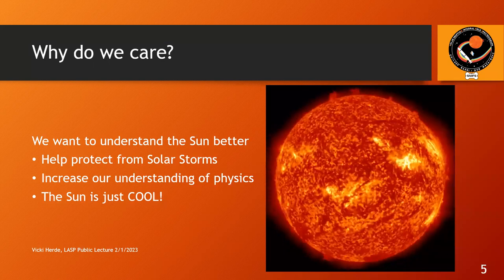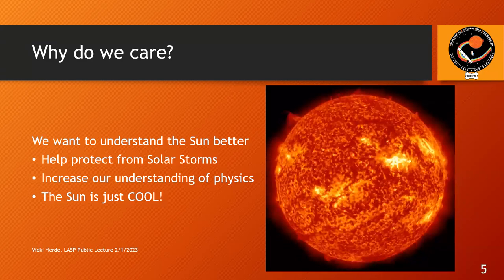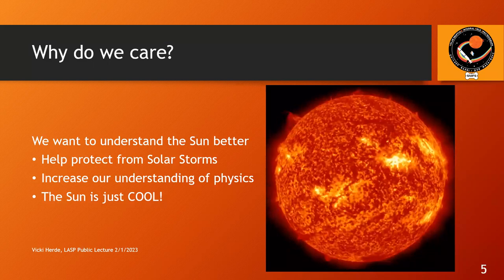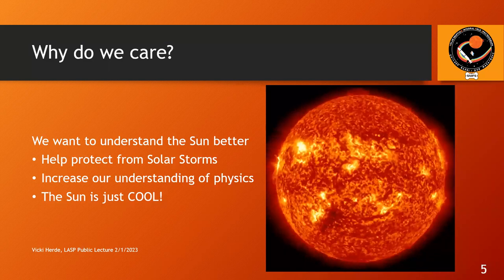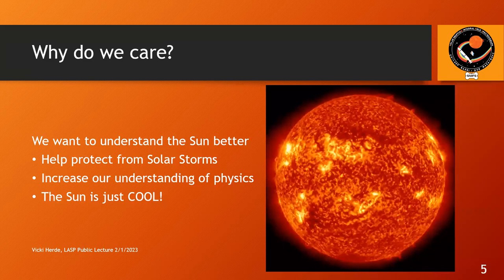So why is this important to us? We'd definitely like to understand the sun better. On a practical measure, understanding the sun better will help protect us from solar storms. We can also increase our general knowledge of physics. And the sun is just pretty cool — like, hot, but also pretty cool.